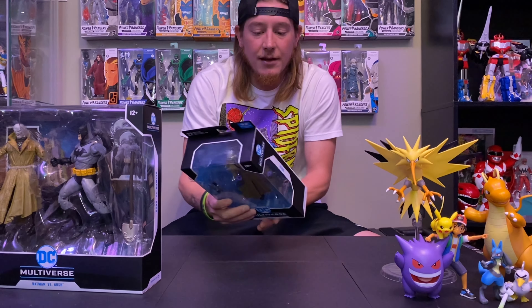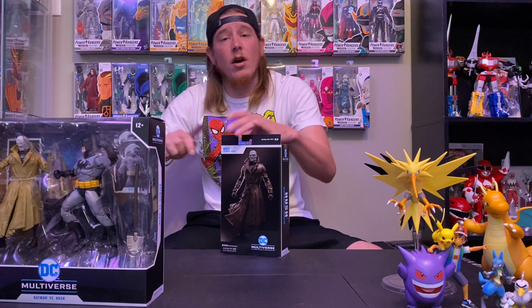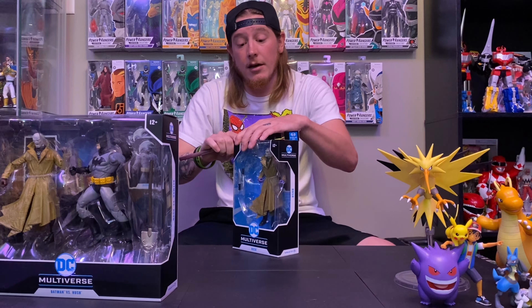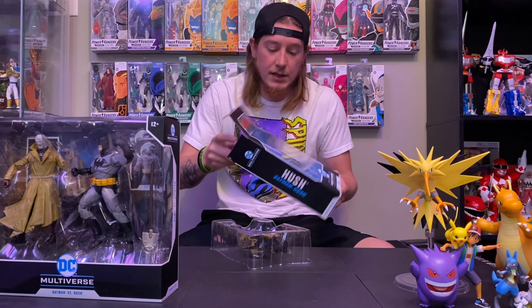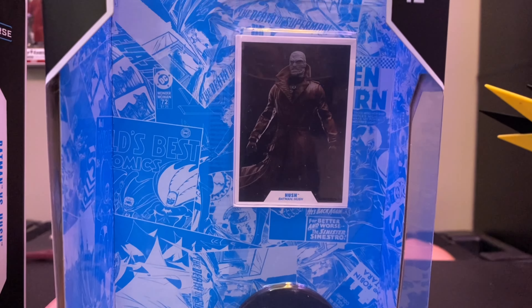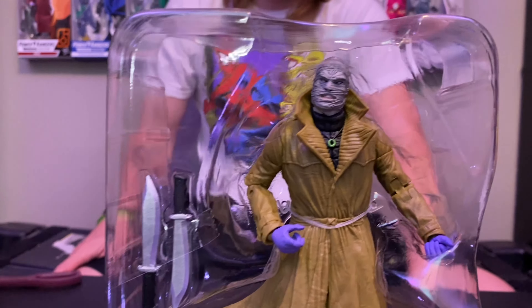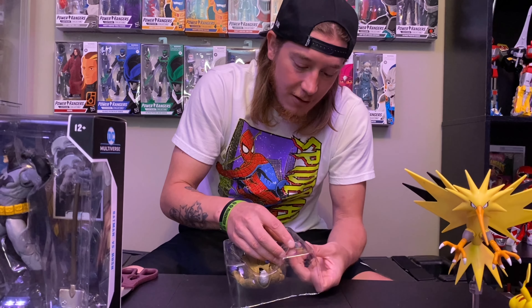We'll do the regular Hush first. If you don't know who Hush is or haven't read the comic, please go read the comic before watching the animated video — the animated video totally changes things up. The comic is one of the better Batman comics I've read, I love it. He comes with two knives, his face sculpt looks different, and there are things I already like and things I don't think I'm going to like about this one.